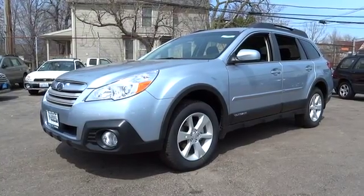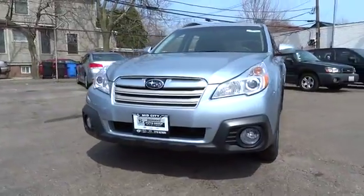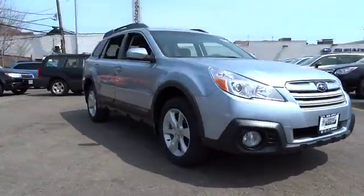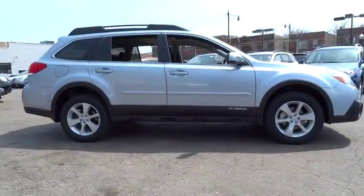The 2014 Outback. Take the go-anywhere capability of all-wheel drive and plenty of room for cargo and companions and you've got the Subaru Outback. Let the adventure begin. This vehicle has less than 100 miles.